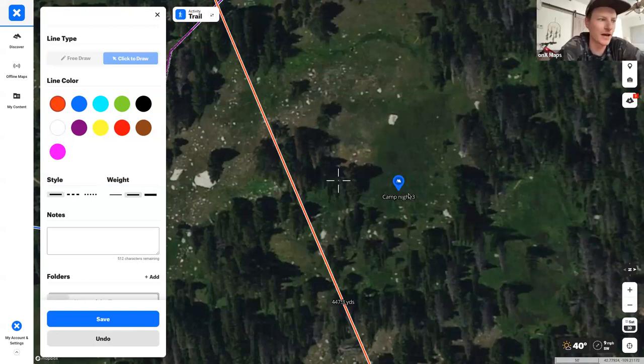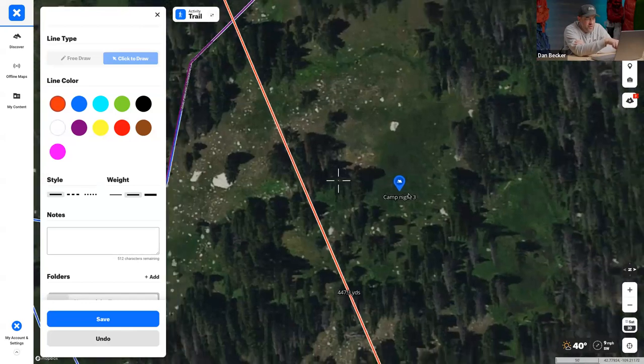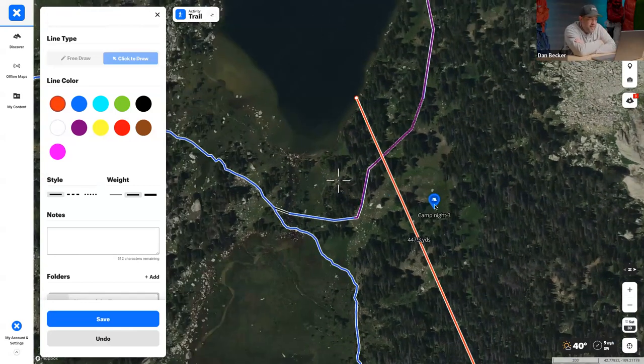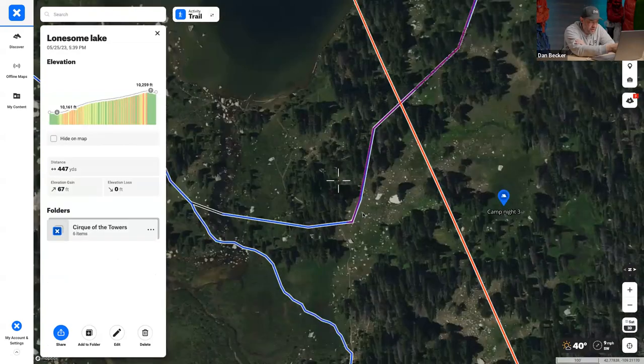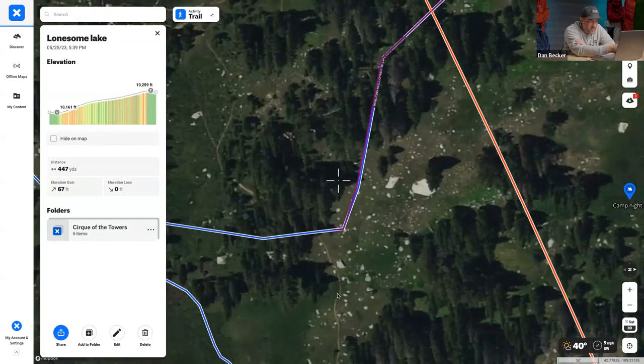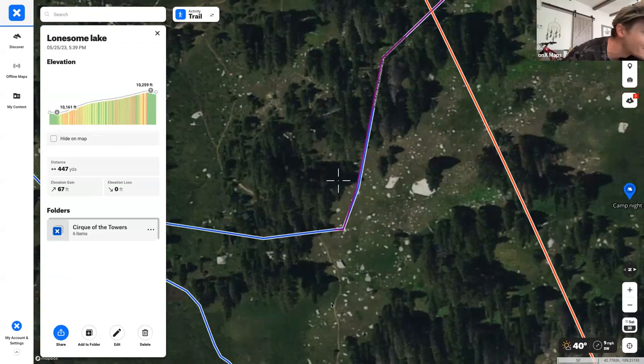It's amazing what you can see with these satellite maps. A lot of times you can spot a fire pit or even a camp from satellite imagery. In this case, it's tough to see at first, but to the left where the purple and blue route lines meet — if you zoom in, you can see a line. That's a creek running right through there.